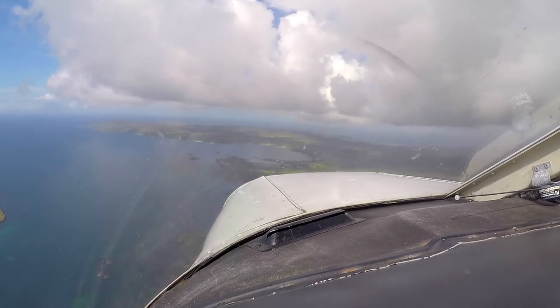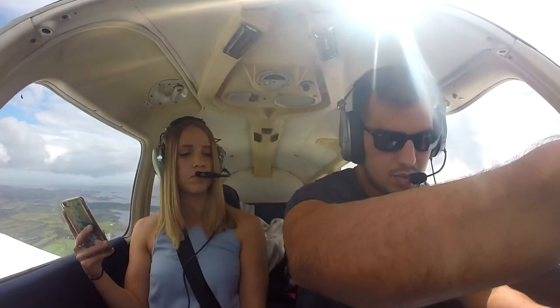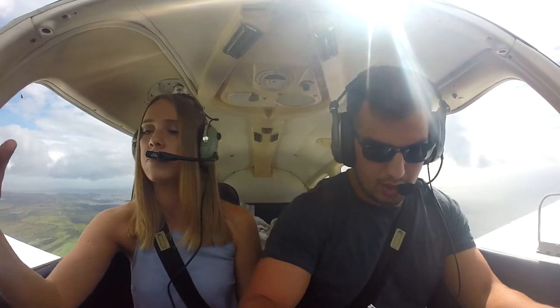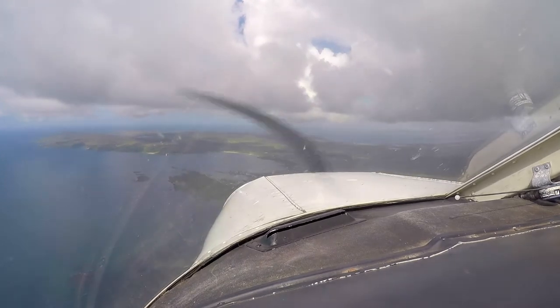Runway in use, runway 31. Surface elevation 39 feet. Basic service, QNH 1004 and runway 31. Go join for a left base to land. Golf Bravo Oscar Yankee India, roger. Report final for runway 31.